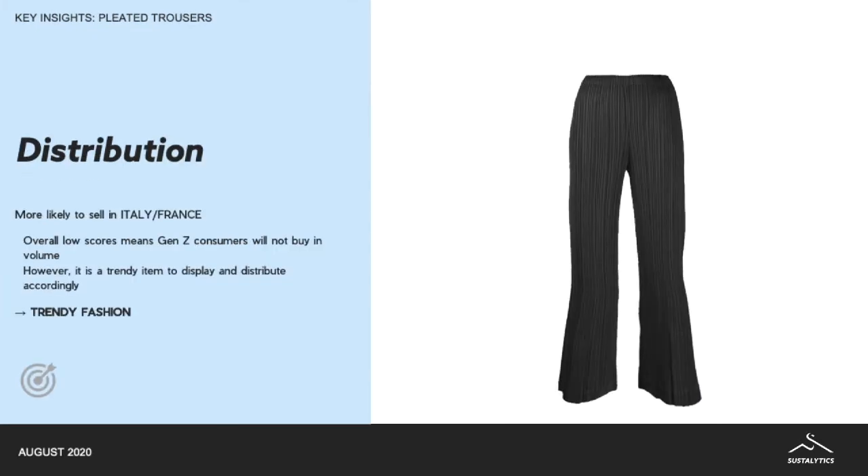In terms of distribution, the pleated pants are more likely to sell in Italy and in France. Overall, the low scores mean that Gen Z consumers will probably not buy in volume. So you can consider the pleated pants a trendy item, and black will be your best color.